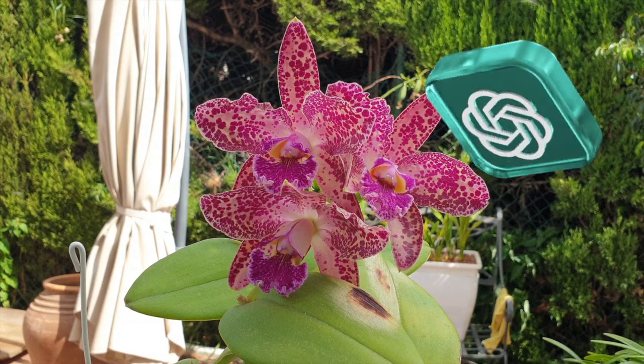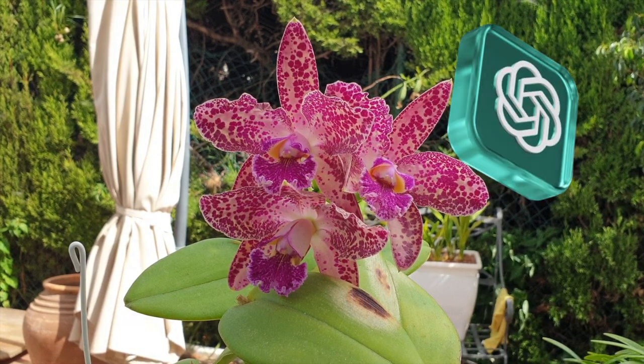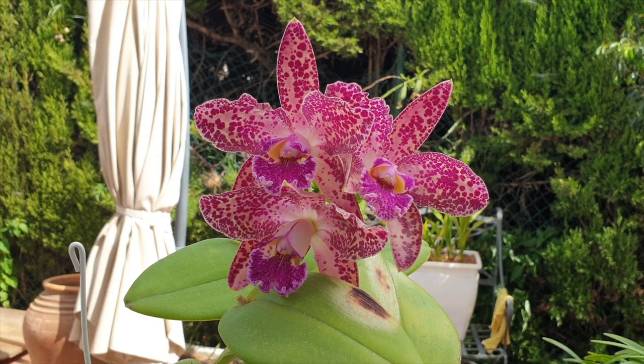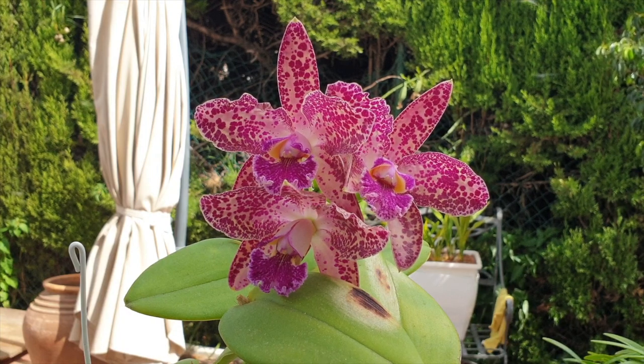Remember that care requirements can vary slightly depending on the specific Cattleya Orchid hybrid and its growing conditions. It's always a good idea to research the specific needs of your orchid cultivar or consult with local orchid experts for personalized care recommendations.